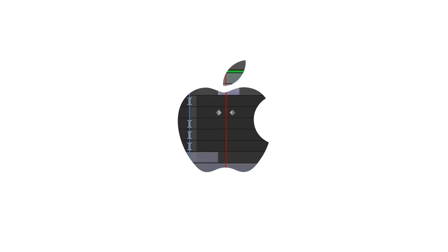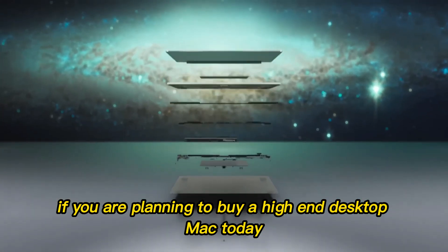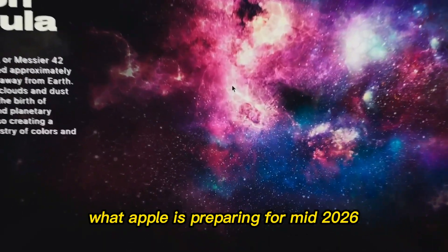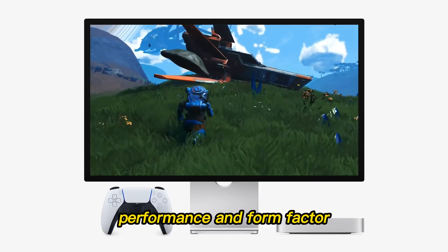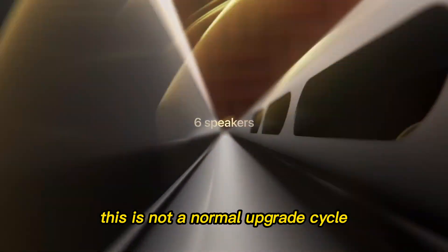At the center of this massive shift is the upcoming M5 generation. If you were planning to buy a high-end desktop Mac today, or even a powerful Windows PC tower, you may want to pause. What Apple is preparing for mid-2026 could fundamentally change how value, performance, and form factor are defined in the global desktop market.